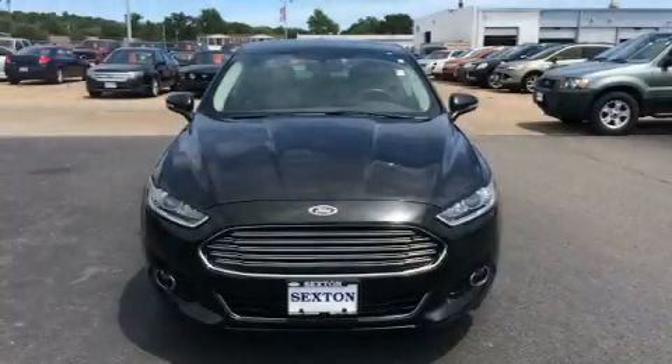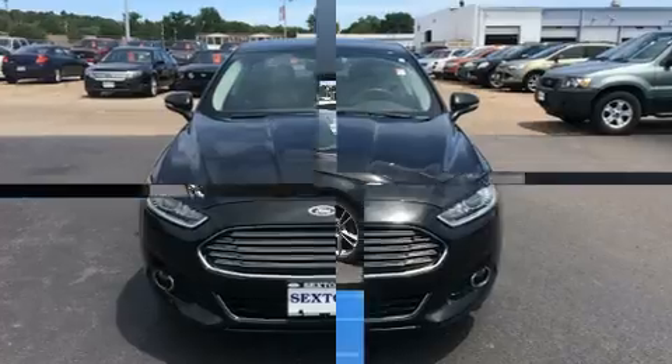The 2014 Ford Fusion. This four-door, five-passenger sedan still has less than 45,000 miles.